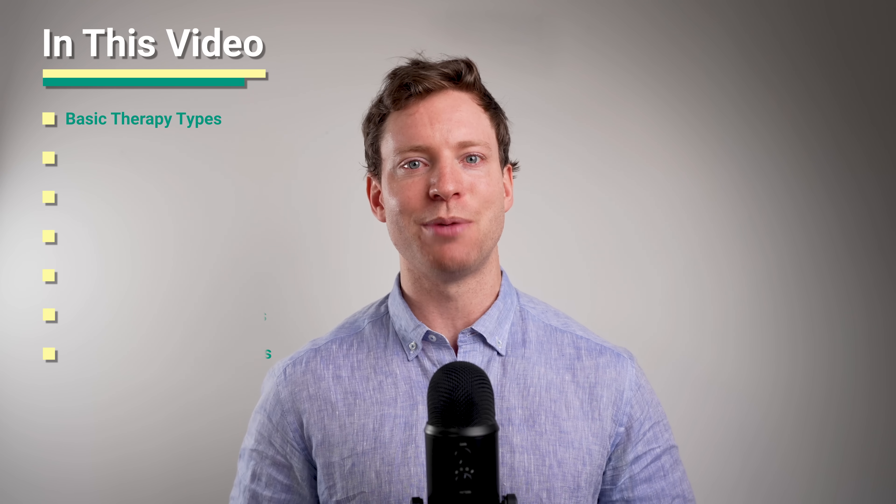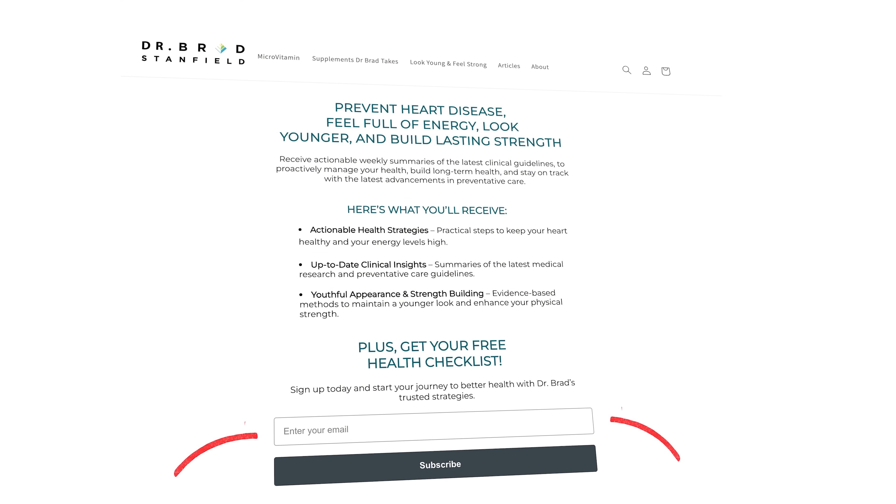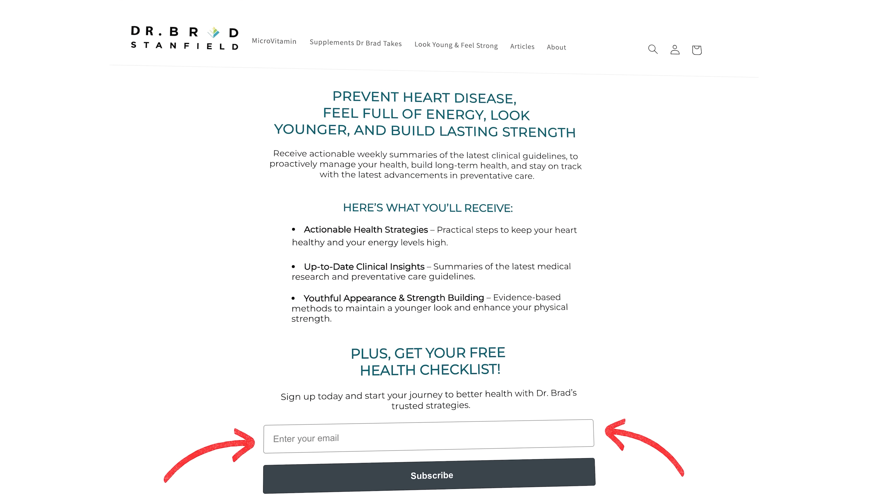So in this video, I'll break down the basic types of therapies available, the pros and cons of each, and the specific types of skin aging that they target best. Plus, we'll look at an emerging technology that's so effective that it's transforming how dermatologists approach skin rejuvenation. And if you want weekly health research summaries and health strategies that I share with my patients, sign up in the link in the pinned comment.